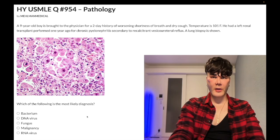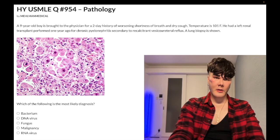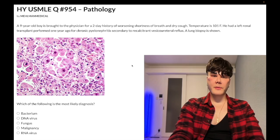Choice B, DNA virus — correct answer. Diagnosis: CMV pneumonia. Not a hard question. You've got the owl eyes in this image here, which is characteristic for CMV. They can also write intranuclear inclusions in vignettes where they don't show you the image — if a lung biopsy shows intranuclear inclusions, that's CMV.